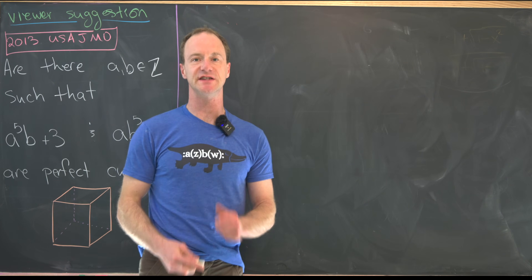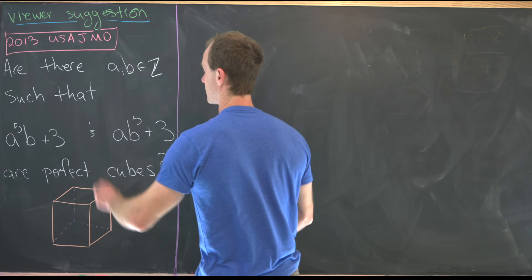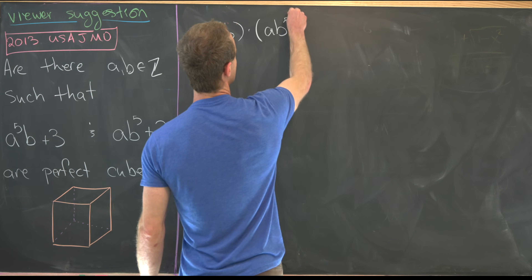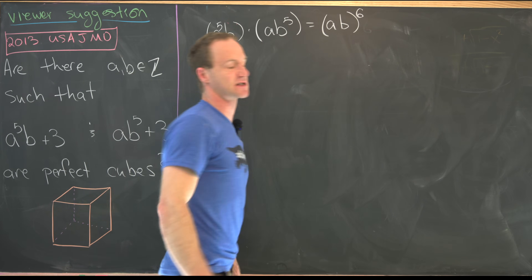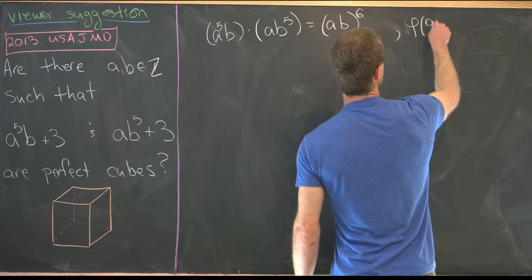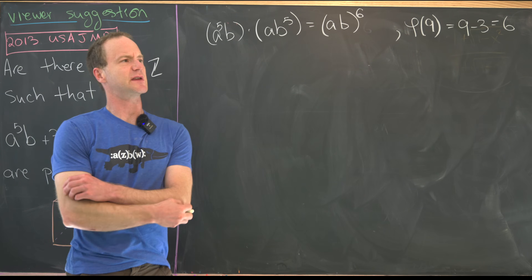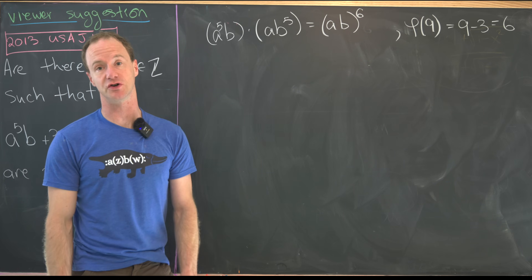Now we're ready to look at a full solution. We start by noting that a⁵b times ab⁵ equals (ab)⁶. Furthermore, Euler's totient function φ evaluated at 9 equals 9 − 3 = 6, from the standard formula for prime powers in the totient function.